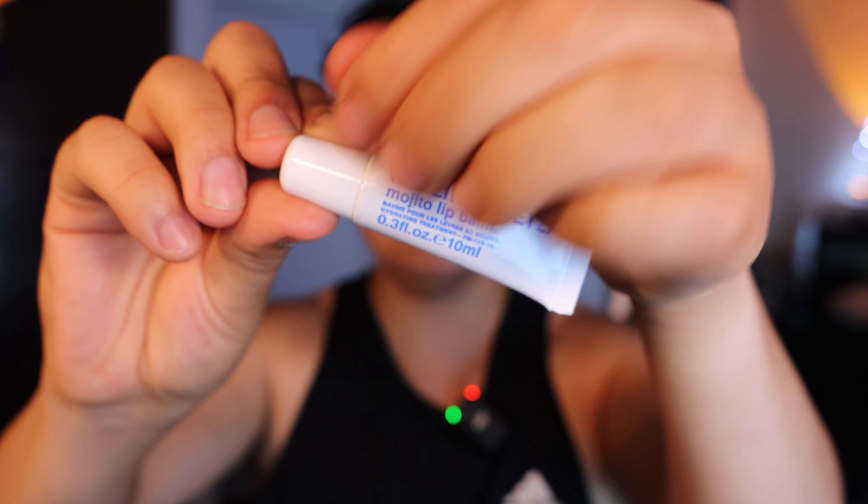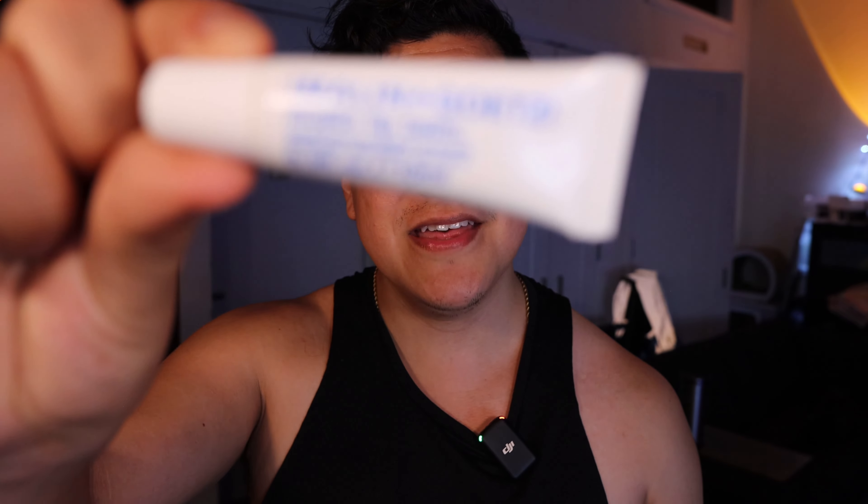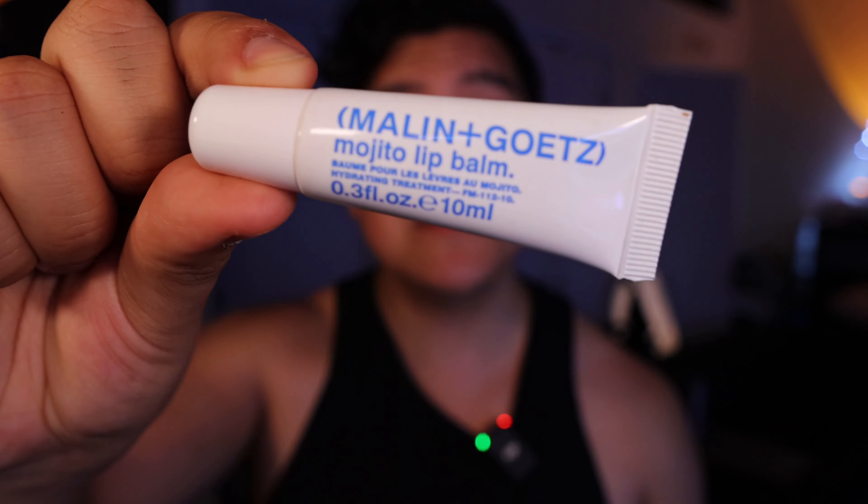Thank you so much for watching. This has been the Malin and Goetz Mojito Lip Balm. Find me on Instagram at m8b9, or email me at matt8b9@gmail.com. Thank you guys, and I will see you next time.